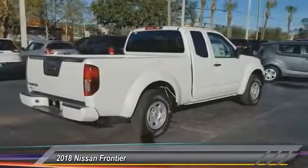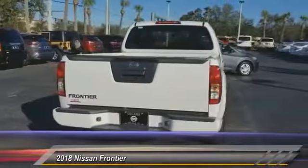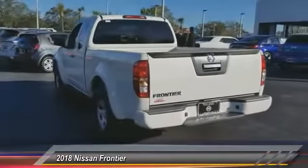The Frontier's interior comforts include cab versatility, under-seat storage, and seating for five, and is priced below $25,000. Here are some of this vehicle's great options.